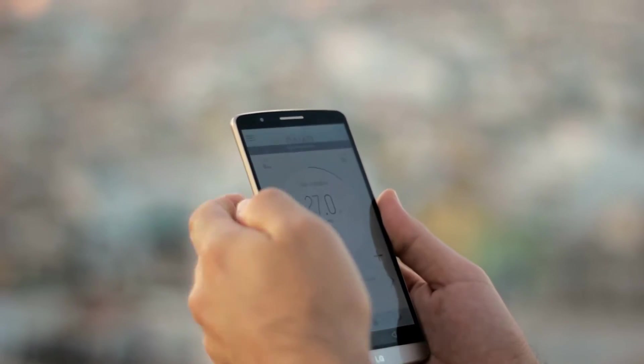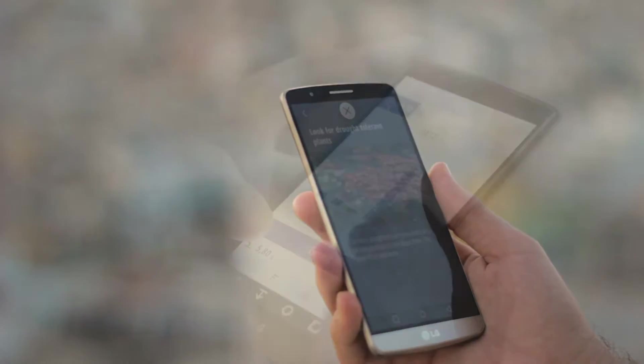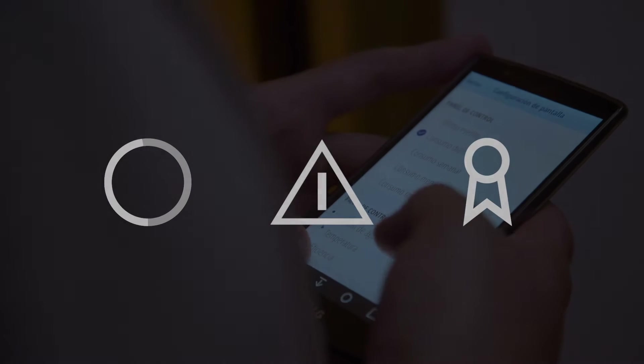DIAD makes sure information about your water consumption is always at your fingertips, where and when you need it. We help you understand your water use, learn how and where you can use water more efficiently, and improve your water use over time.